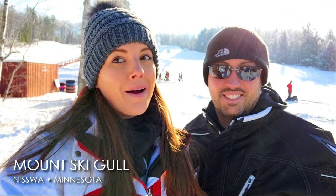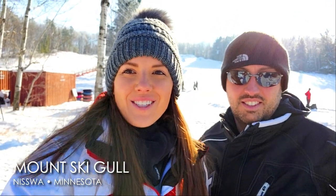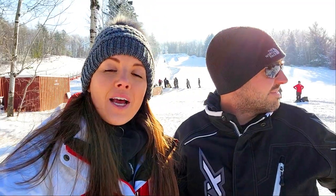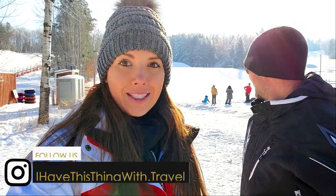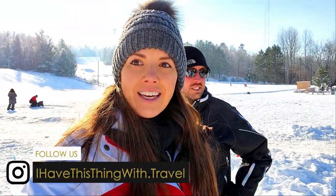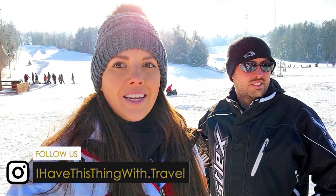Hey guys, we are here in Nisswa at Mount Ski Gull and we are going snow tubing today. It is a beautiful sunny winter day — it's like 21 degrees and there's no wind, so we're so excited to get on the slopes. We haven't gone snow tubing in forever. There are a lot of people around today and everyone's enjoying the day, so we're excited to get started.